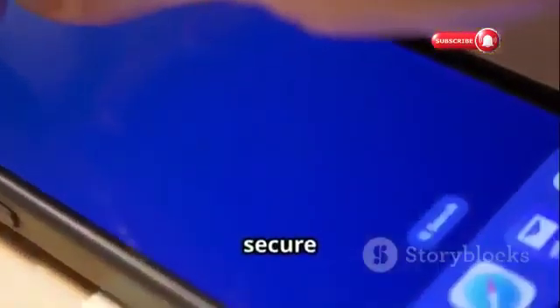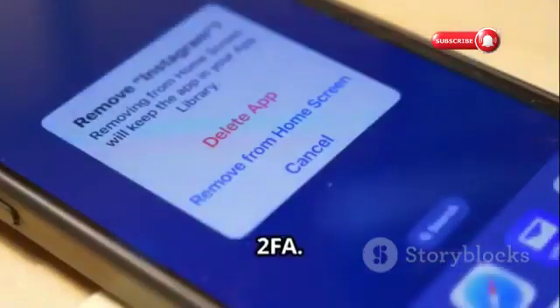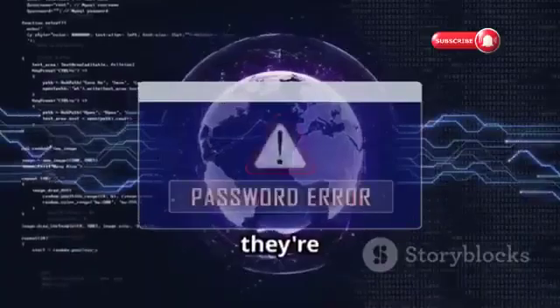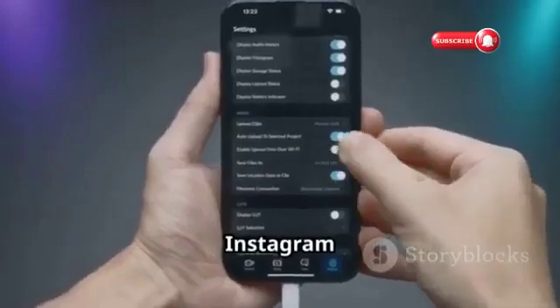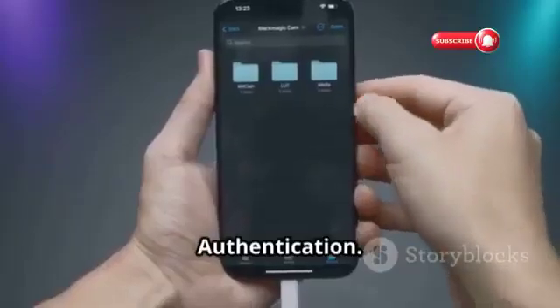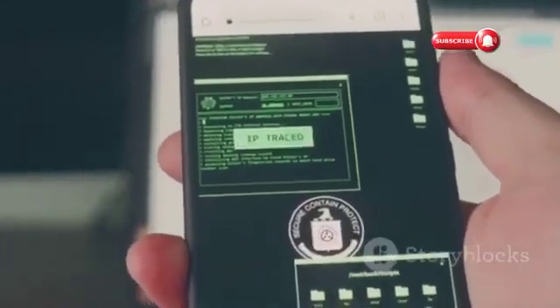Let's kick things off with the foundation of a secure Instagram account: two-factor authentication, or 2FA. 2FA adds an extra layer of security by requiring a unique code sent to your phone. Even if someone gets your password, they're still locked out without your physical device. Setting it up is simple — go to Instagram settings, look for security, and enable two-factor authentication. Choose to receive codes via text message or through an authentication app.